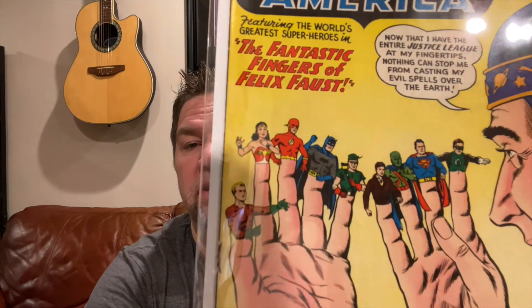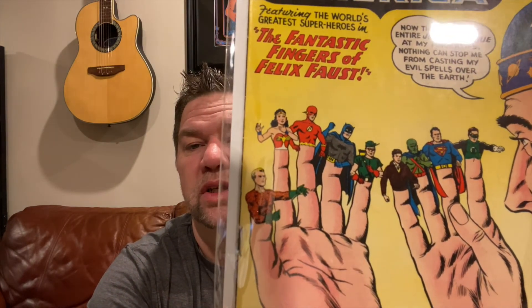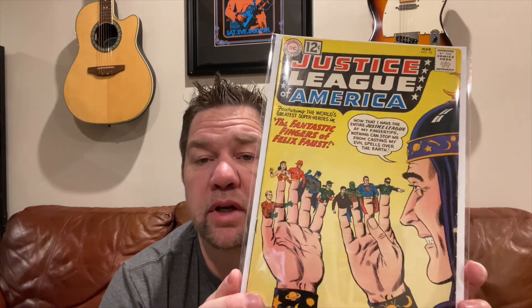From the same booth, the dealer gave me a really good deal on this early one I was missing — Justice League of America issue number 10, featuring the first appearance of Felix Faust. He's a magic user with all of the Justice League in his fingers — nine out of ten, since one thumb is free. I still need issues two and three of that Justice League run to finish the first ten, and then just a couple more in the early issues after that.